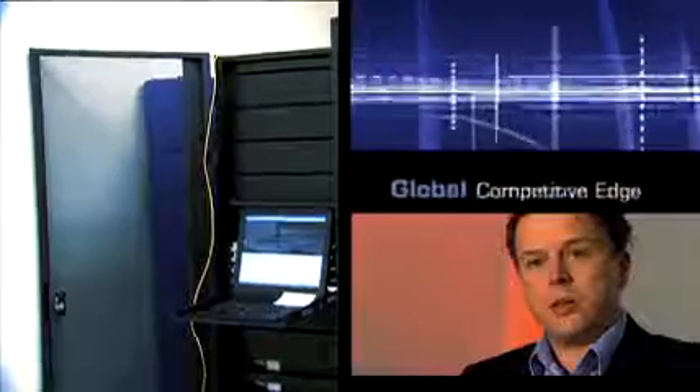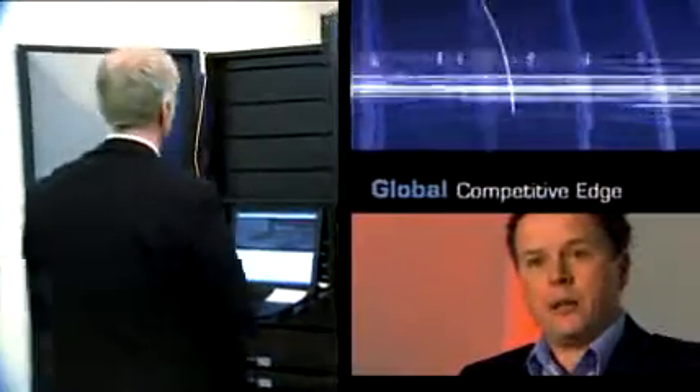We certainly hope that the SCINET resources are going to attract people to Toronto and to the hospitals. Having access to a system that's in the top 20 in the world is extremely exciting for a large number of researchers, and this gives them a leg up on the competition.